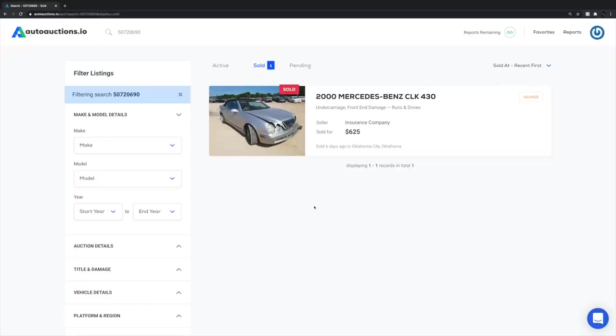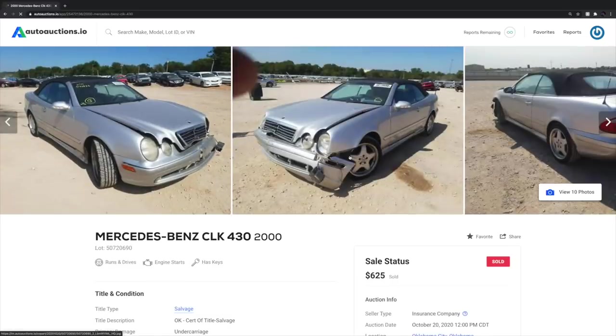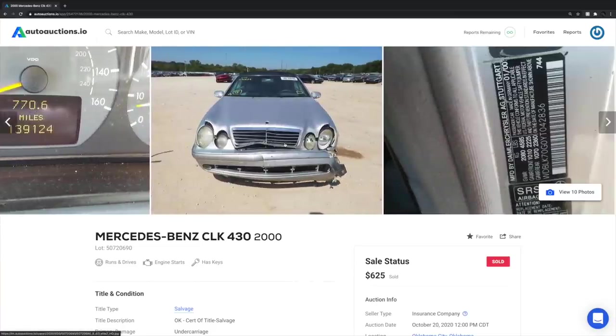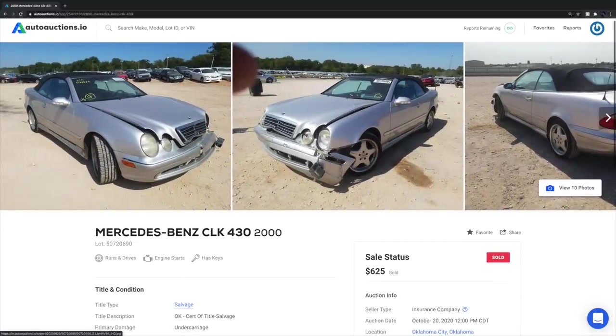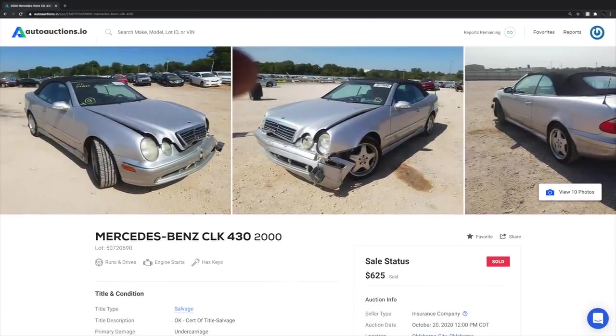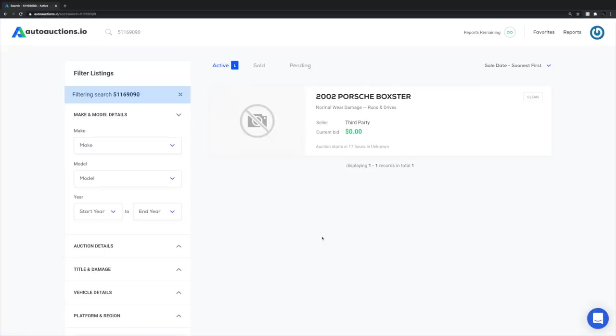The 2000 Mercedes CLK 430 — I'm truthfully surprised it sold for only $625. But honestly, no — not even for $625 would I have picked this up. It was pretty nasty, and with it being in that condition, chances are there's going to be a lot more wrong with it beyond a few cosmetic pieces on the front — mechanical issues, maintenance items that need to be addressed. In my opinion, this was a good one to avoid.